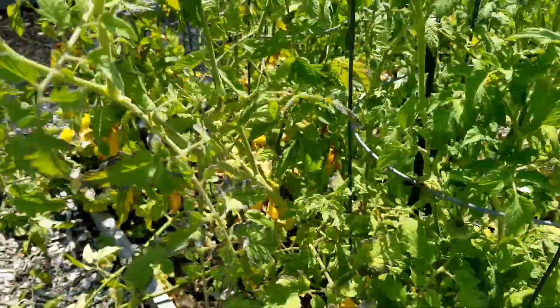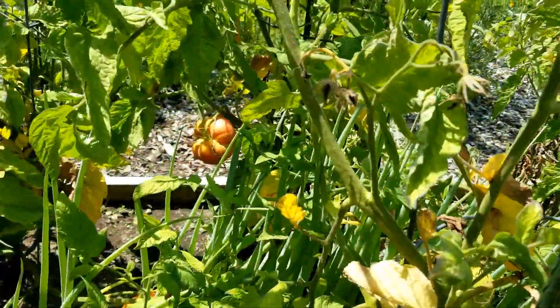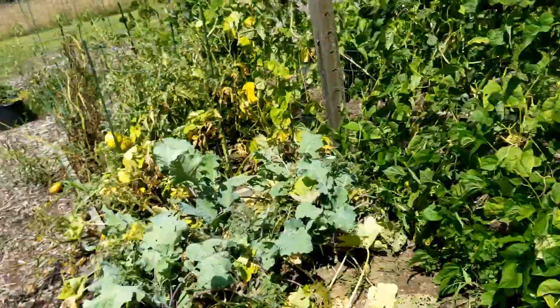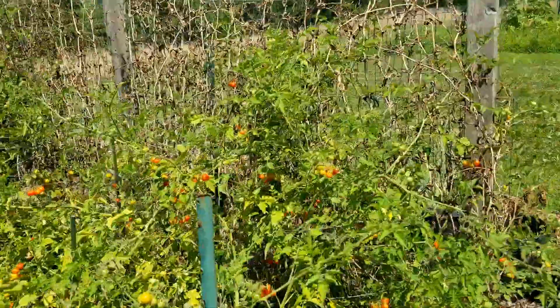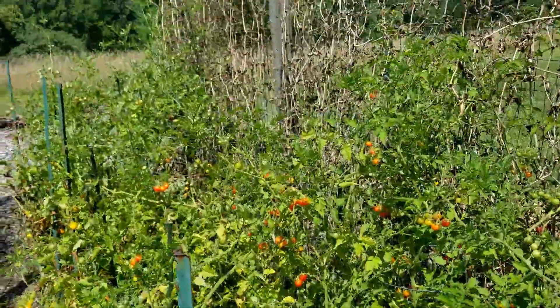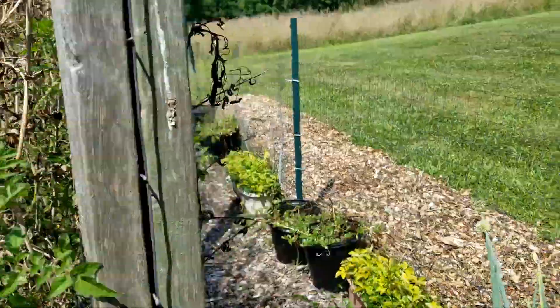More tomatoes here — they're starting to slow down a little bit. You can see there's a few of them in there, but we've picked a bunch so far. And then of course lots of cherry tomatoes over here. We've picked a bunch of them and they're putting out more every single day. They're ripening every day — I've been picking just about every day.